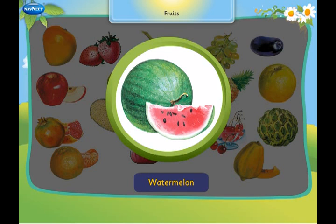This is a watermelon. We eat it in summer.